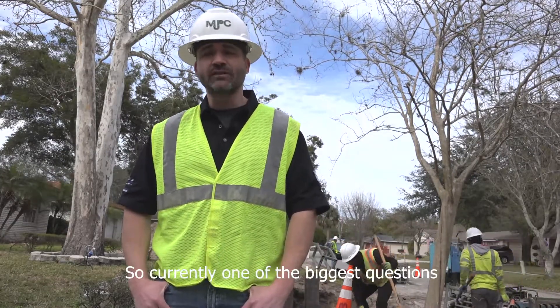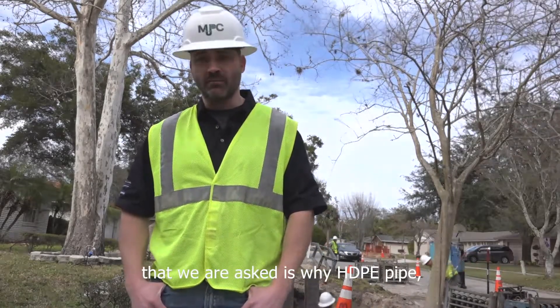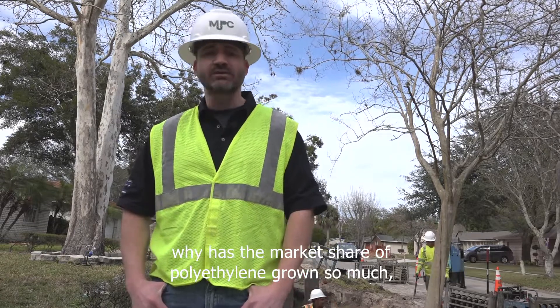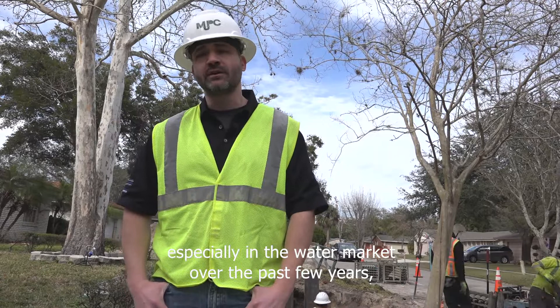Hi, I'm Todd Grafenauer, Murphy Pipelines. Currently one of the biggest questions that we are asked is: why HDPE pipe? Why has the market share of polyethylene grown so much, especially in the water market over the past few years?